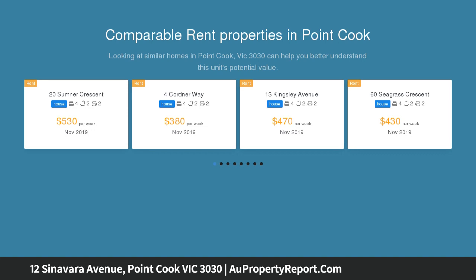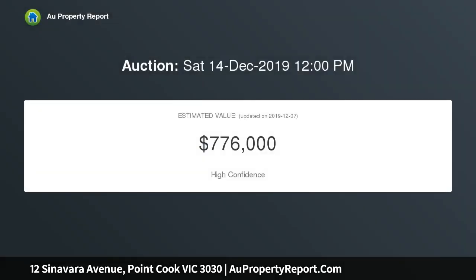Offering spacious natural light-filled living areas, contemporary decor throughout plus an attractive outdoor living area, this is a home to be proud of.